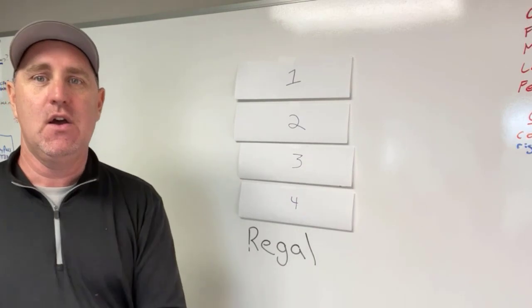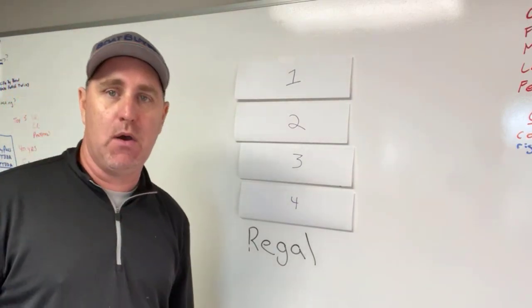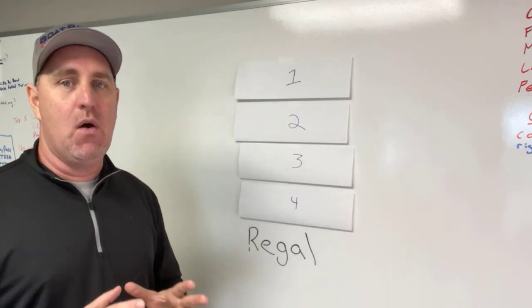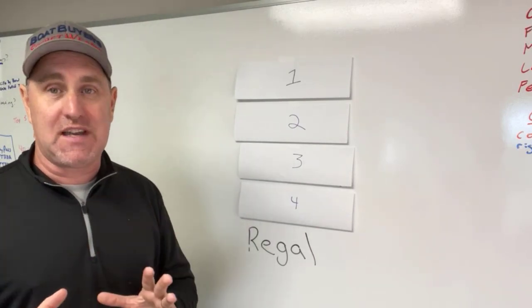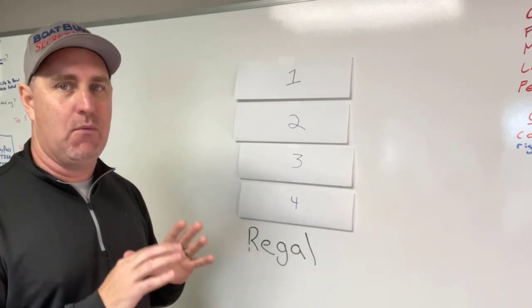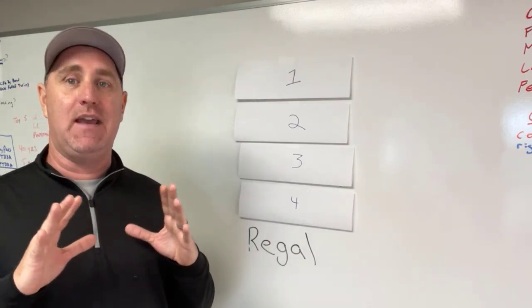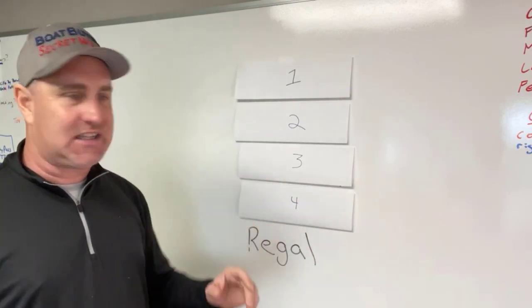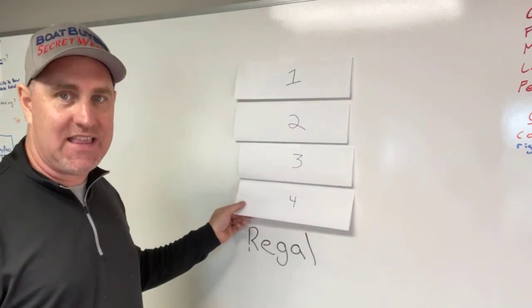Number five, we've got Regal. Regal makes a great boat — they've got their Fast Track. I've created a video, the Best and Worst Bow Riders on the Market, where I went to the boat show and evaluated all of the boats and go through all of them. So not just the top five, but everything that I evaluated.